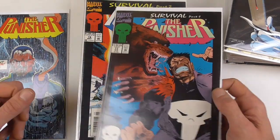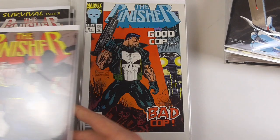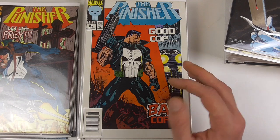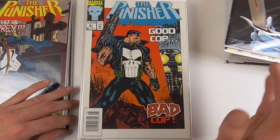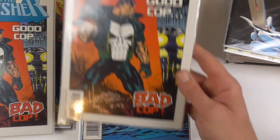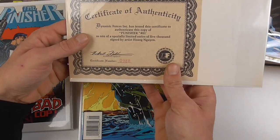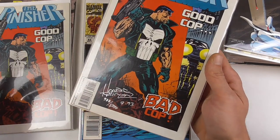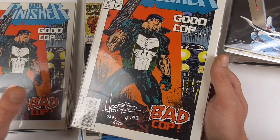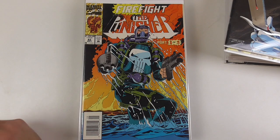Then we have issue 76, Survival — a three-parter. And this is also a storyline I really like. I really like the over-the-top artwork of Huan Nguyen, and when I had a chance to buy a signed issue with a certificate of authenticity from Dynamic Forces, I obviously had to pick it up. It wasn't too expensive though — I paid like 5 to 10 euros maybe, and it's been probably 15 years since I bought the book.